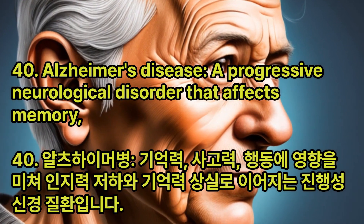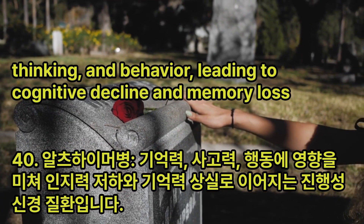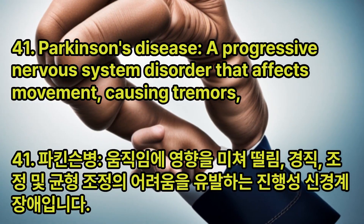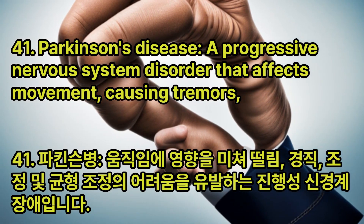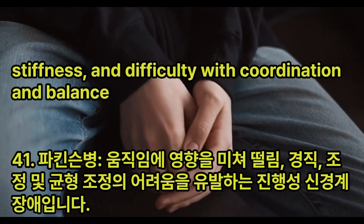Alzheimer's Disease: A progressive neurological disorder that affects memory, thinking, and behavior, leading to cognitive decline and memory loss. Parkinson's Disease: A progressive nervous system disorder that affects movement, causing tremors, stiffness, and difficulty with coordination and balance.